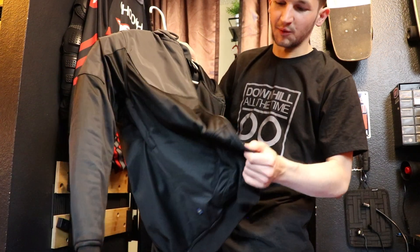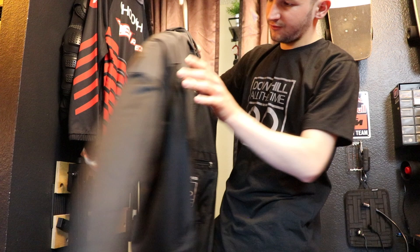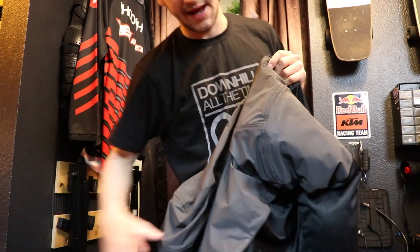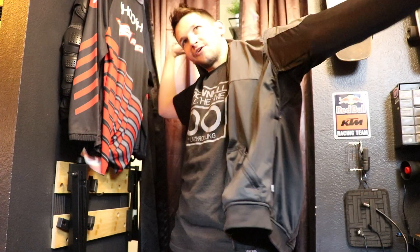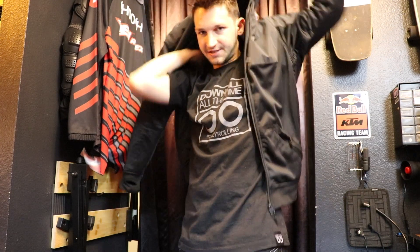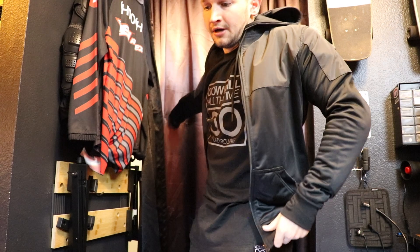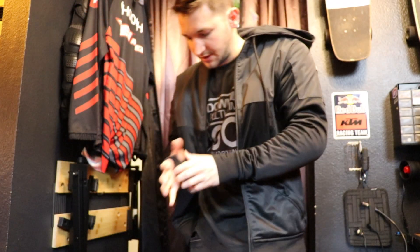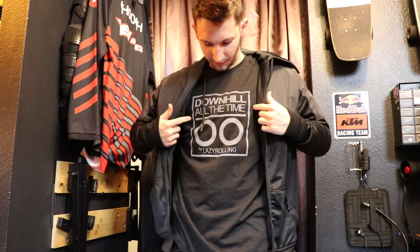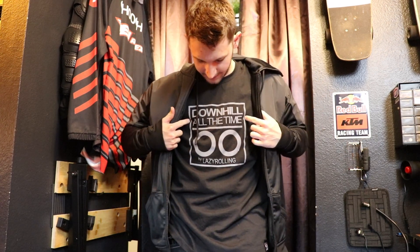I'm going to roll with the Lazy Rolling Performance Hoodie. This thing is nice and breathable. This one is outfitted with my heaviest duty pads, and I rocked it that way just to see how it feels with the lightest weight breathable jacket with the heaviest duty pads in it. It actually feels really good. You can see I got the beefy shoulder pads in this one and I love it. This thing holds up great, super breathable. I'm even wearing their t-shirt.